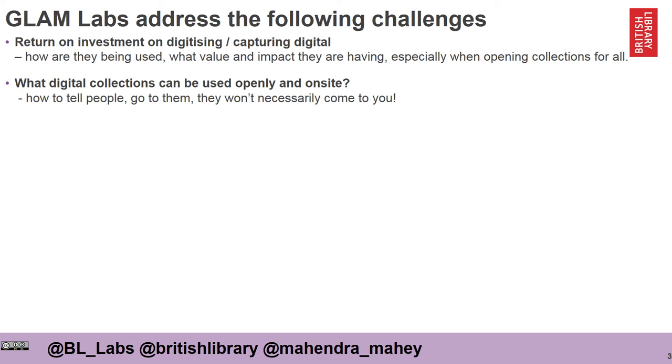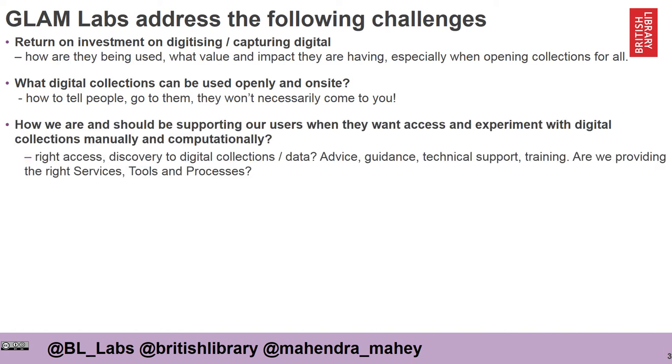The next question is really about how you go about telling other people about these collections online and physically. Do you need to go to them? Do you need to put them on other platforms? They won't necessarily come to you. It's also about addressing how institutions should support users who want modern access to digital collections and want to experiment with them either manually or computationally. Are the institutions providing the right level of access, appropriate discovery tools and layers, the right advice, guidance, technical support and training, and the right services, tools and processes?